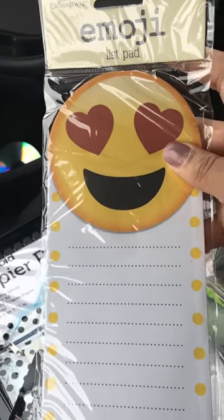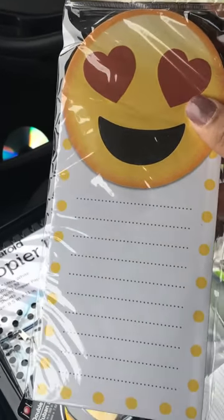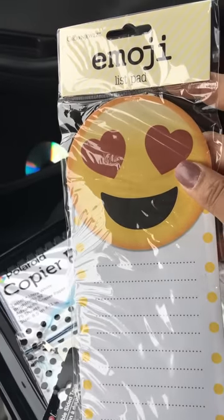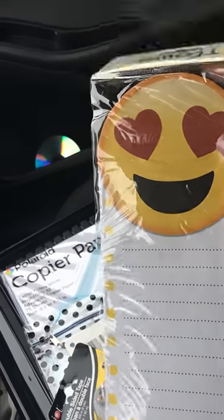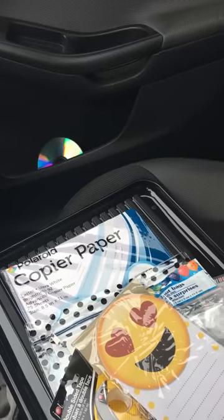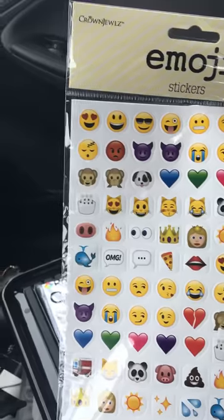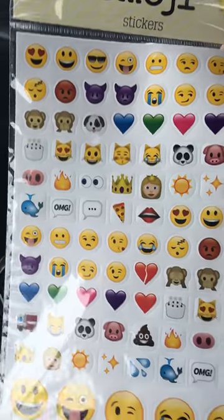I had been looking for the emoji stuff. I watched it in a haul — I'm so sorry I can't remember her name — and I commented on her haul like 'I'm gonna go find those,' and I did! This is the list pad with the heart emoji. I use that one so much, I thought it was so cute to have. They also had a different set of emoji stickers.